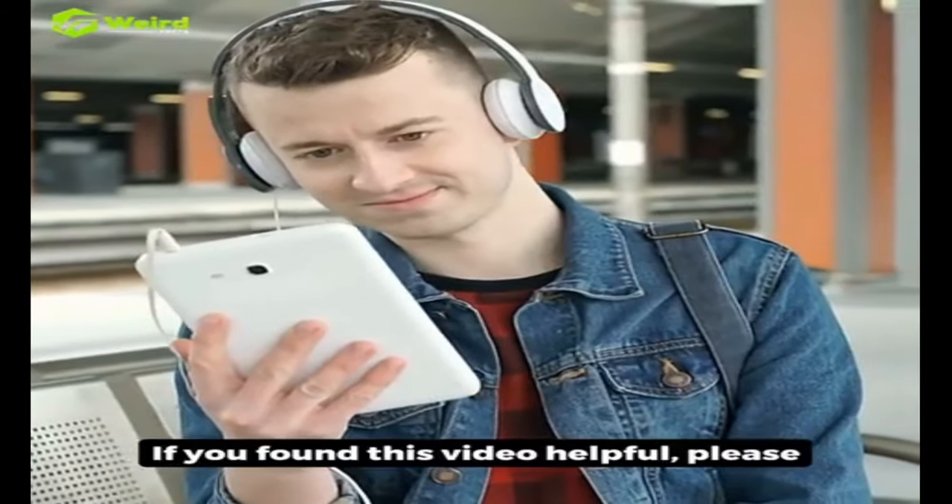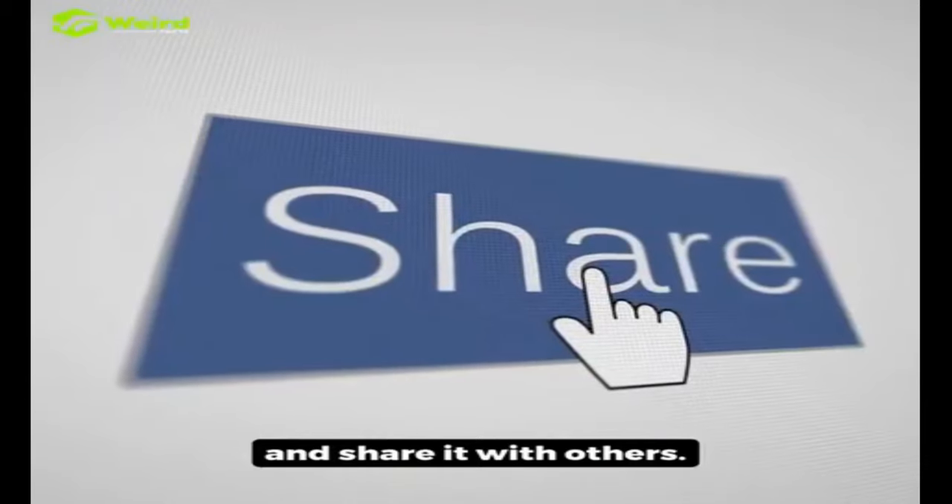If you found this video helpful, please give it a thumbs up and share it with others.